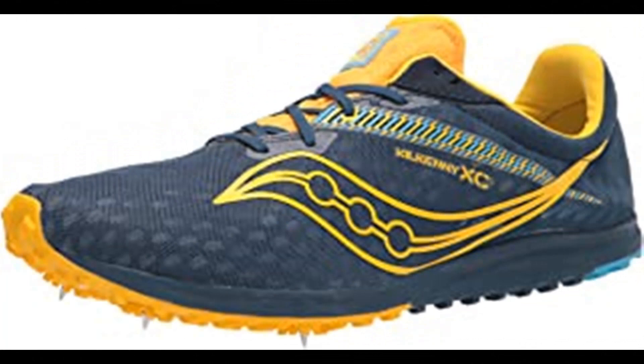Saucony Men's Kilkenny XC9 Cross Country Running Shoes. 100% synthetic, made in the USA or imported, rubber sole, four-pin spike plate. Our most trusted cross-country spike. For your first season or fifth, the Kilkenny XC9's accommodating fit and four-pin plate will help you conquer the course and crush your goals.